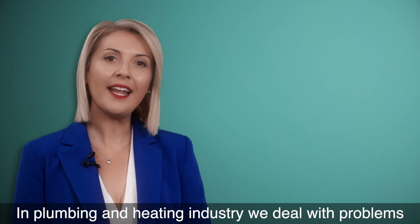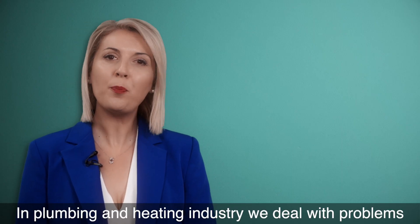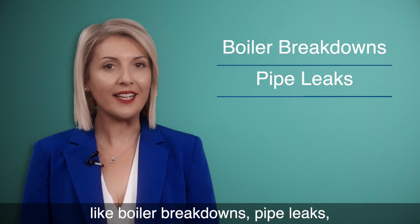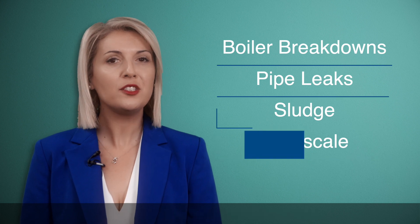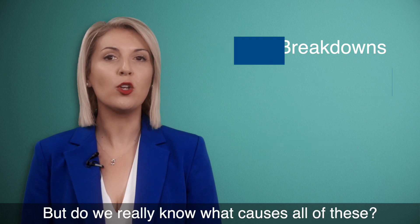In the plumbing and heating industry, we deal with problems like boiler breakdowns, pipe leaks, clogs, and of course limescale. But do we really know what causes all of this?